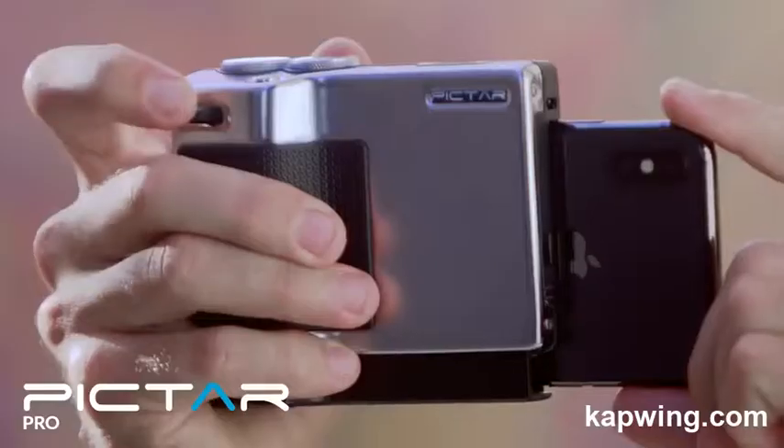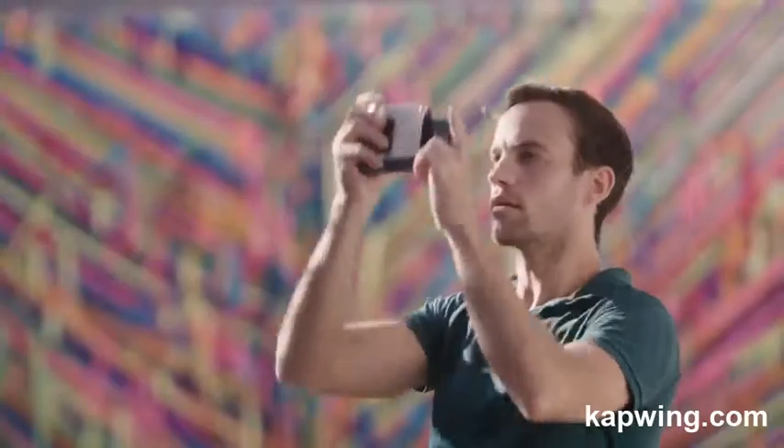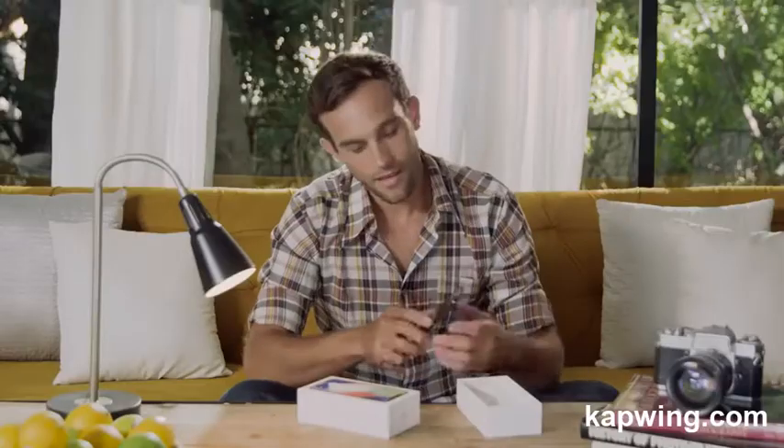This is Pictar Pro. It makes your phone function and feel like a DSLR. Every time a new smartphone comes out, it's always about one thing: the camera. They've gotten amazing.